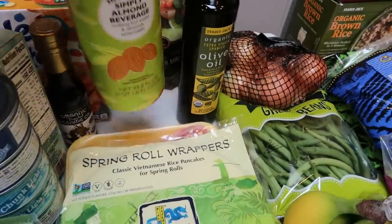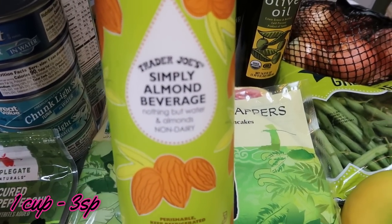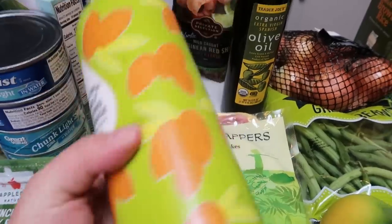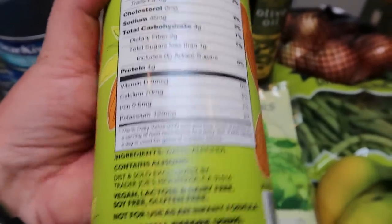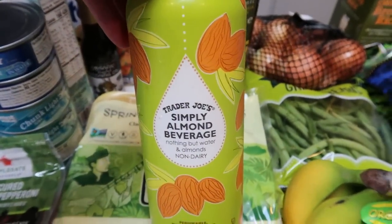This is the new Trader Joe's Simply Almond Beverage — all that's in here is almonds and water. I'm going to try this; I'll put the points on screen, but what great ingredients. I'm excited to try it in smoothies and in whipped coffee.